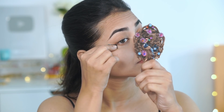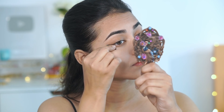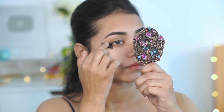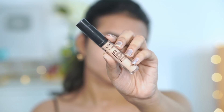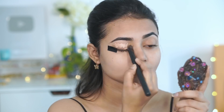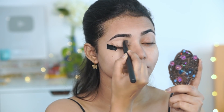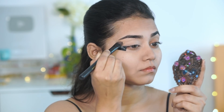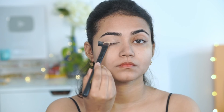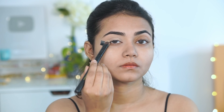I am going to do my eyes first. I am using tape to get that sharp, edgy eye look. I am using NYX HD Concealer and applying it as an eyeshadow base. I am using a Cups and Lashes Concealer Brush to blend this out. Then I am using Swiss Beauty Loose Powder and setting the look to prevent creases.